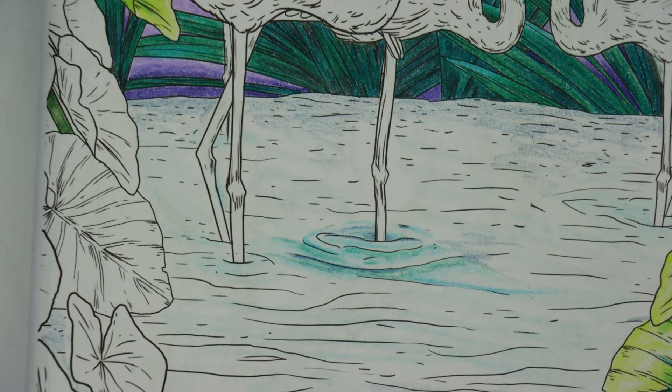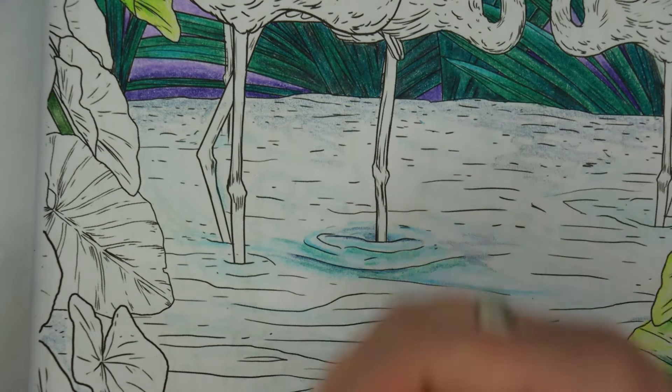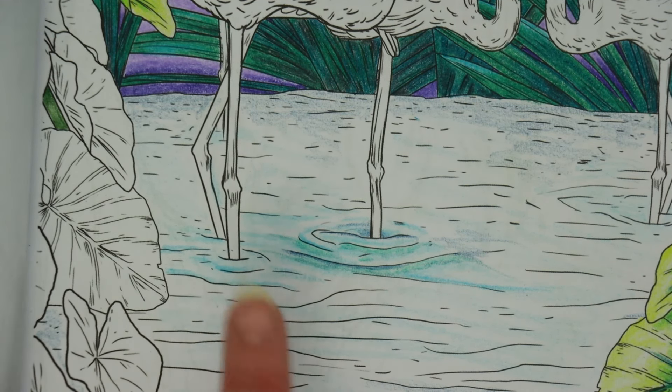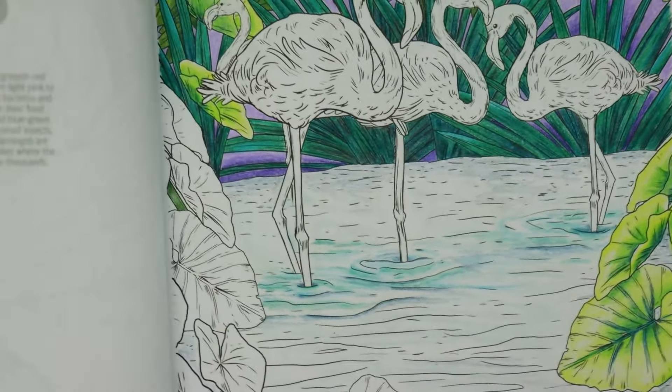I'm going to carry on and do the same thing for the remaining feet - it's really just picking and choosing where you want different colours. The nice thing is that once you've done the first part you have a reference point to keep in your eye line and balance out your colours. I'm going to join up these two areas by taking the cobalt turquoise and adding a little colour there. We need to remember to leave plenty of space for the white of the paper to show through as our reflection and highlights.